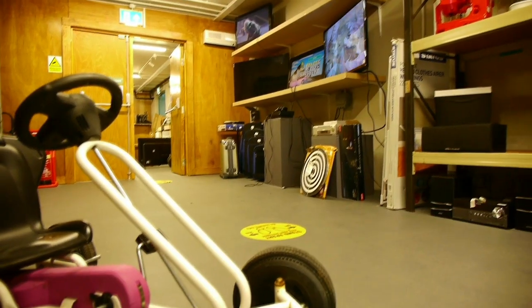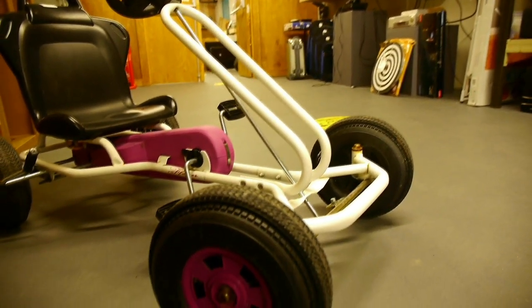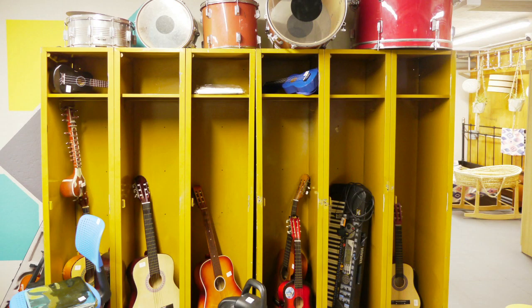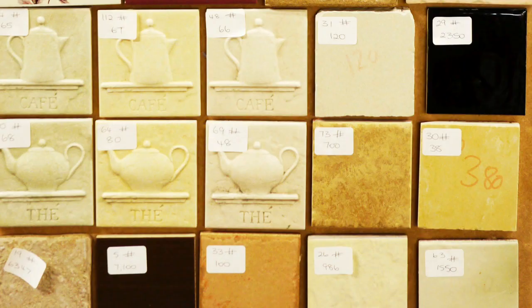They sell electronic goods like TVs, hi-fis, games machines, and you can check they're working too. There are lots of toys, board games, musical instruments, furniture, paints, and they've even got a well organised bathroom tile section.